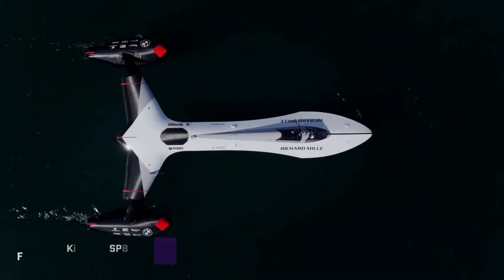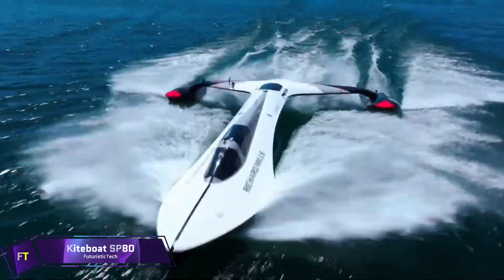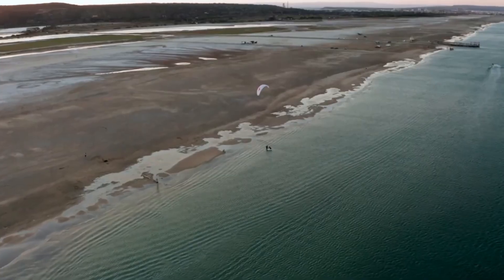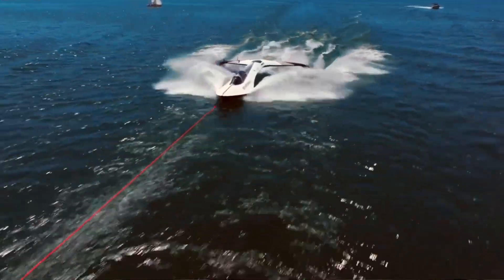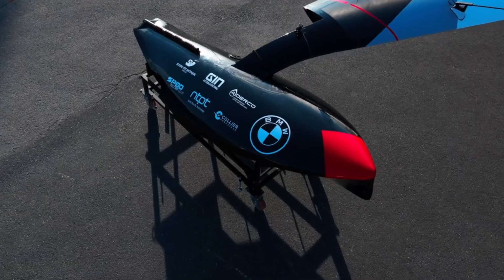The SP80 is a revolutionary kite boat that aims to shatter the world sailing speed record. Dreamed up by a group of enthusiastic engineers and students at Switzerland's prestigious ETH Lausanne campus, the SP80 is an ambitious record breaker with a target speed of 150 kilometers per hour.